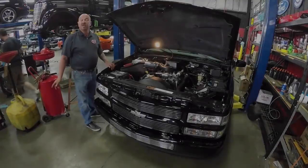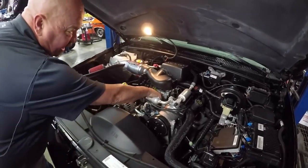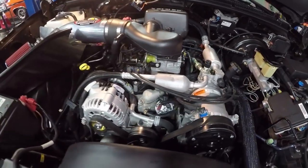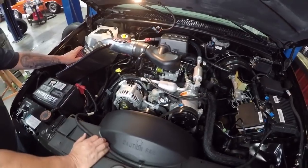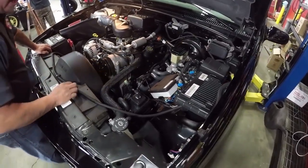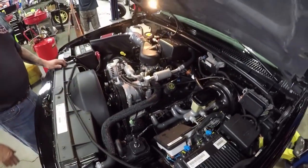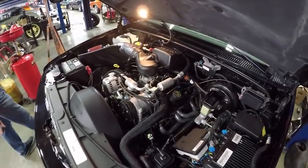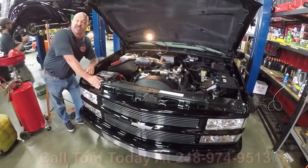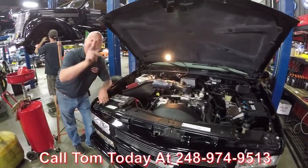Let's get under the hood. We believe this is the original 350 — you can still see paper tags on it. The truck was very, very well kept throughout the years. It's got a cold air intake, long tube headers, power brakes and anti-lock brakes, power steering, and the computer mounted there. Look how clean all the wiring is and all the hoses. I'd be proud to take this truck to any show, pop the hood, put some mirrors underneath it, and drive it anywhere. Call us at 248-974-9513 and let Vanguard Motor Sales park this Tahoe in your driveway.